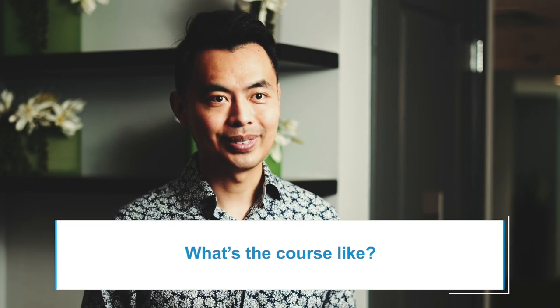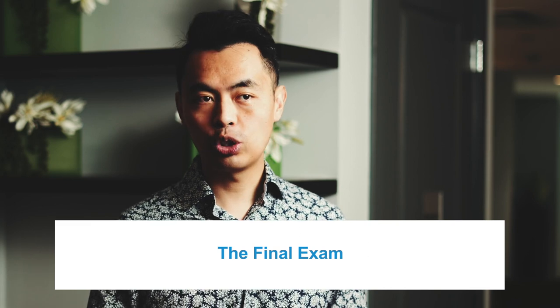So what's the course like? It's a thick book and it's all self-study. There are weekly assignments and a final exam you need to pass. For me, it took about 12 weeks to complete the course, and I registered for my final exam about two to three weeks later. The final exam is a two-hour multiple-choice exam.